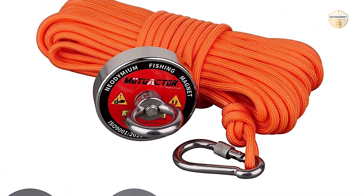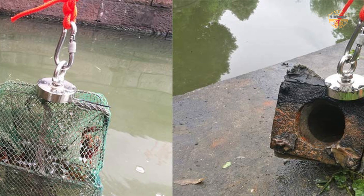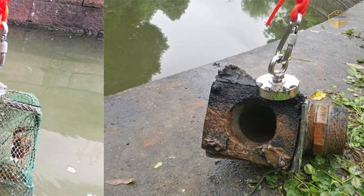Unlike other strong magnets that come with risks associated with their super-strong capabilities, this product contains no hidden dangers. If used properly, there's little chance of your magnet losing its ability to attract metal objects over time.